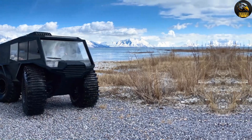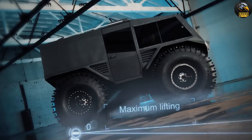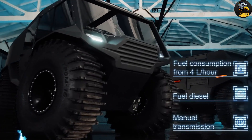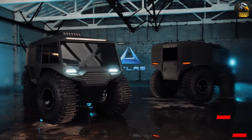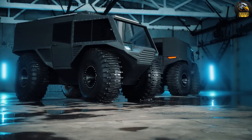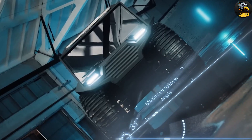The ATV also boasts ground guards, a differential lock, pneumatic suspension, and adjustable seatbelts to enhance safety and comfort. With a starting price of $159,000, the Atlas ATV is built to handle demanding conditions.